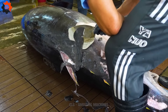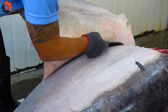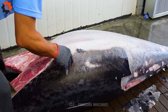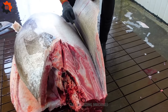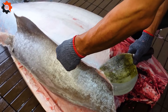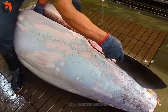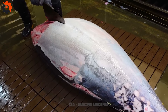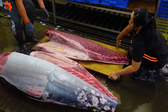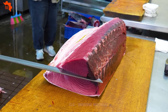In the bustling fish market of Pingtung, Taiwan, there's a figure shrouded in myth and legend — the fish-cutting virtuoso whose skills border on the supernatural. Picture a scene straight out of a martial arts movie: a 580-pound bluefin tuna, a mountain of flesh and muscle, awaits its fate. With the grace of a dancer and the precision of a surgeon, he wields his knife like a samurai sword, effortlessly carving through the tough exterior to reveal the tender, succulent meat within. It's a mesmerizing display, a symphony of slicing and dicing that draws crowds from far and wide. This fish is destined for greatness.